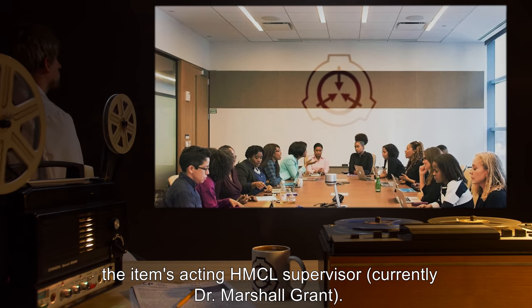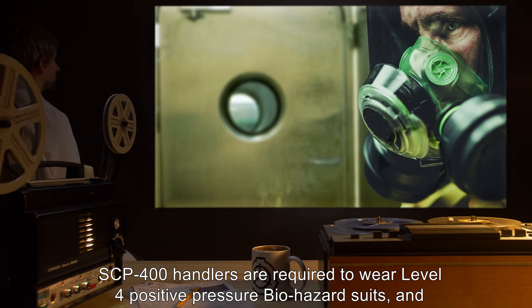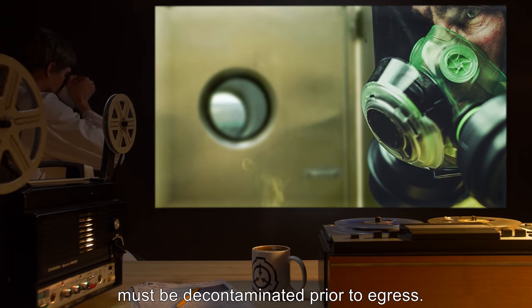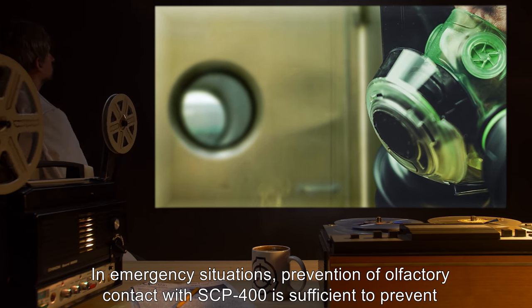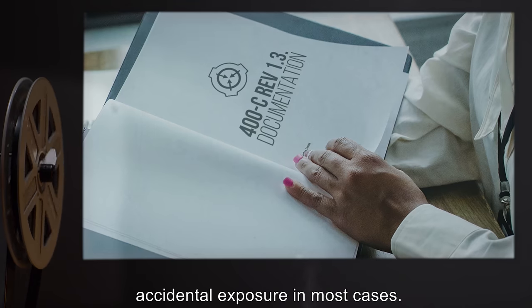Access for experimentation requires approval from both the Ethics Committee and the Item's Acting HMCL Supervisor, currently Dr. Marshall Grant. SCP-400 handlers are required to wear Level 4 Positive Pressure Biohazard suits and must be decontaminated prior to egress. In emergency situations, prevention of olfactory contact with SCP-400 is sufficient to prevent accidental exposure in most cases.